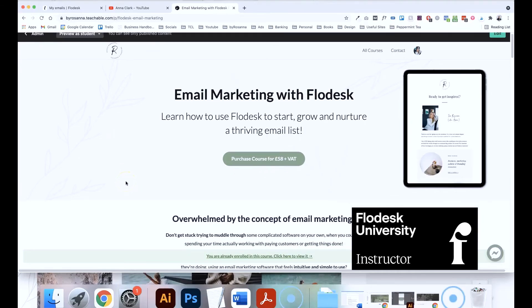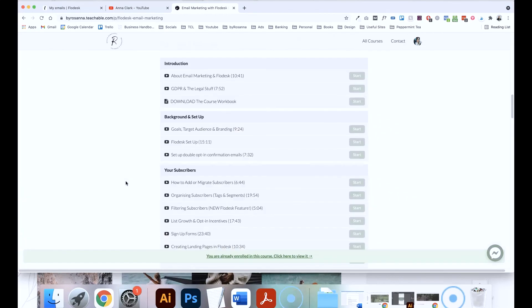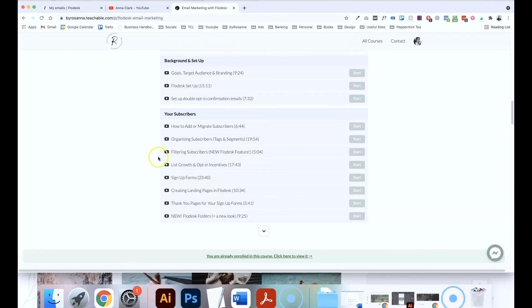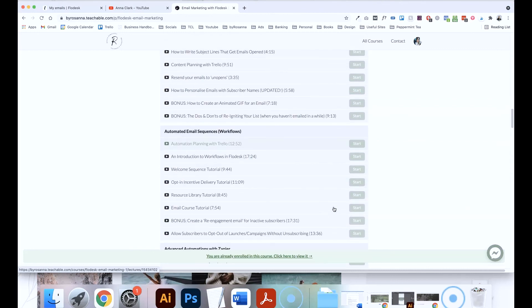If you want to learn how to use Flowdesk in more detail, along with lots of theory and strategy behind email marketing as a whole subject, I do have an online course all about that called 'Email Marketing with Flowdesk'. I go through everything from importing subscribers, growing your list, filtering your subscribers, creating freebies, creating automations and workflows — everything you need to know about Flowdesk and email marketing is inside this course, and I'll leave a link in the description. Thanks so much for watching and I'll see you again next week with another video.